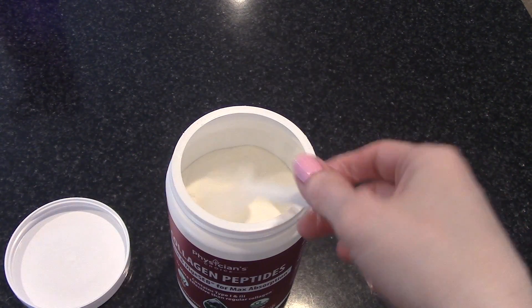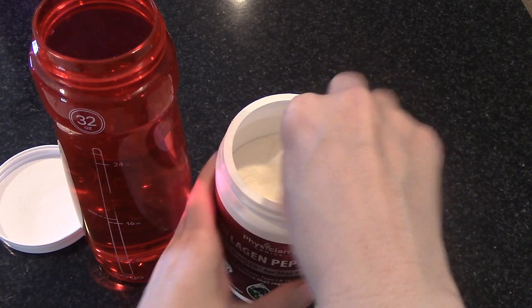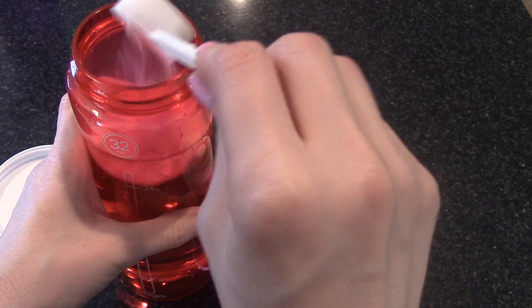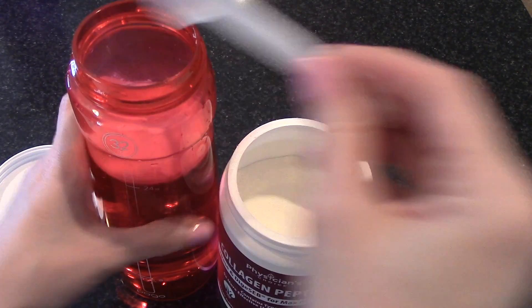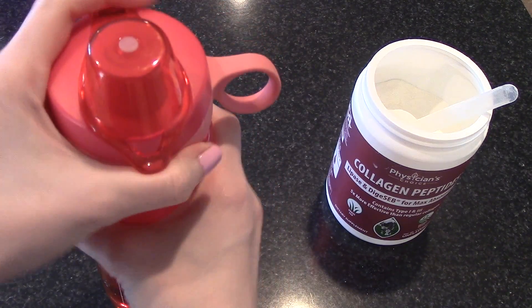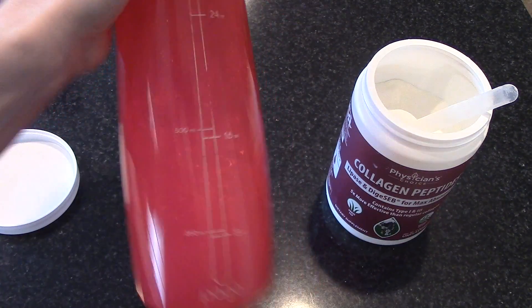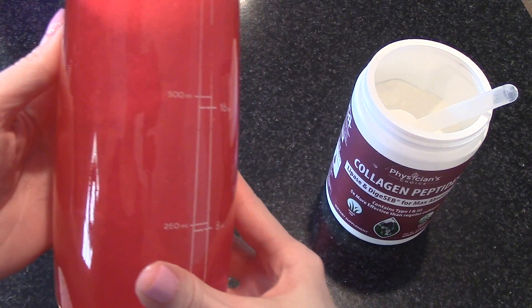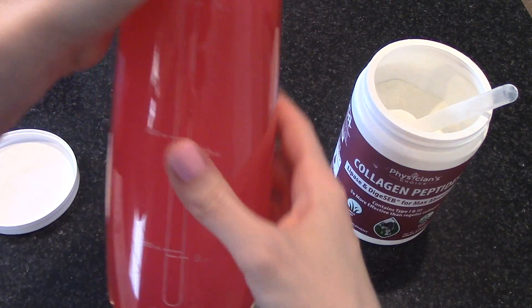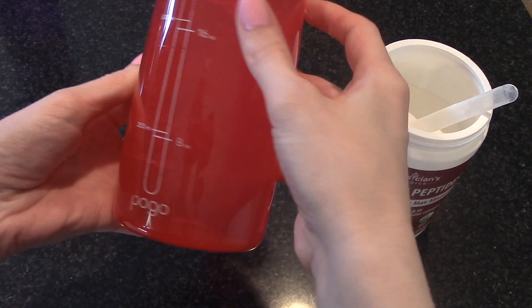The nice thing too is it's a really fine powder, so it mixes with anything — water, coffee, smoothies, whatever you like for breakfast or throughout the day. It has no flavor and it's going to mix really easily. If you have allergies, it has no soy, no gluten, no eggs, no wheat, no peanuts, shellfish, color additives, binders, or preservatives. Definitely check out the link below to read more about Physician's Choice Collagen Peptides and the research behind using collagen and the benefits of it for you. This is something I'm just now starting, but I'm really excited to see how it changes anything.